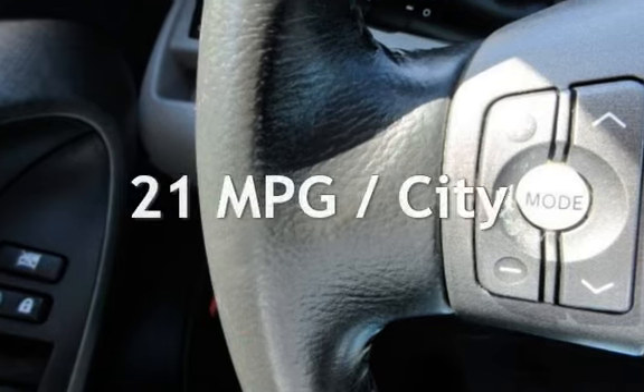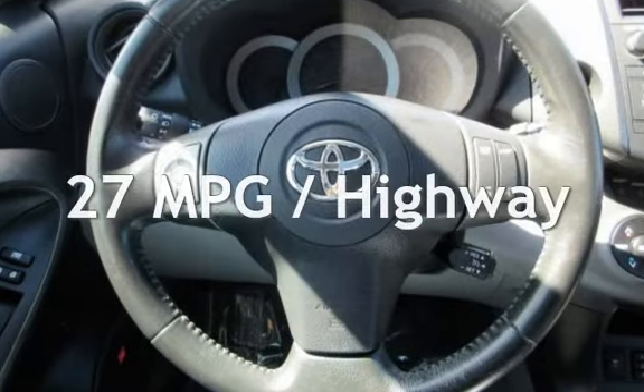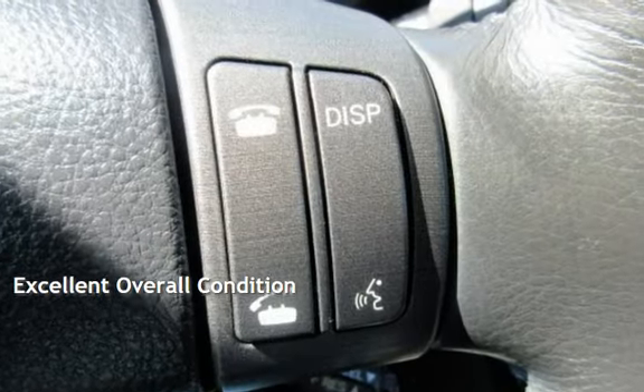Estimated fuel economy for this vehicle is 21 miles per gallon in the city and 27 miles per gallon on the highway. This vehicle is in excellent overall condition.